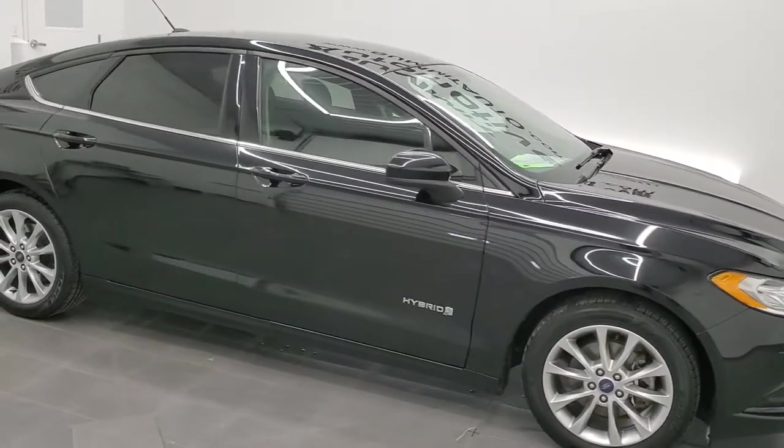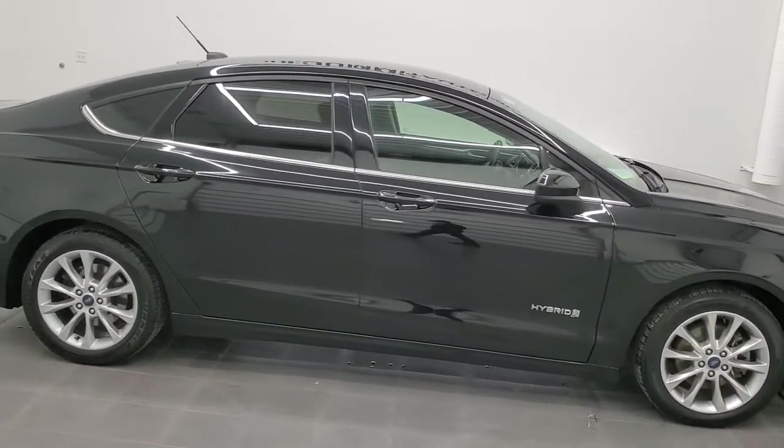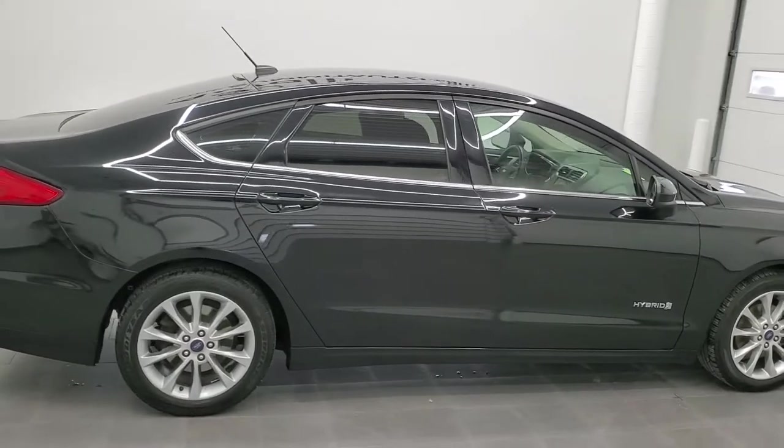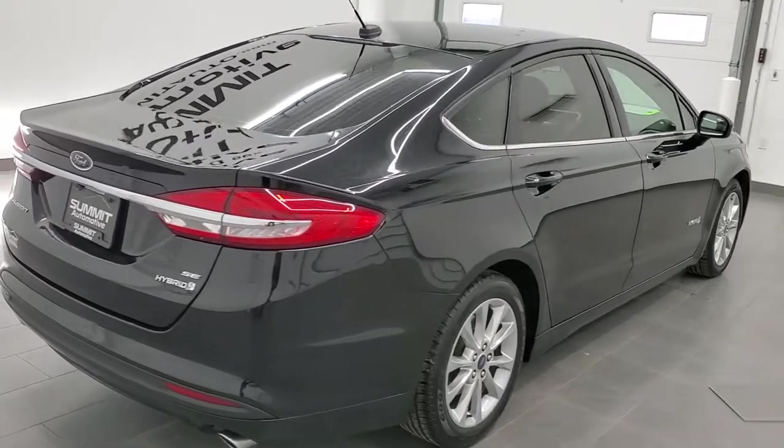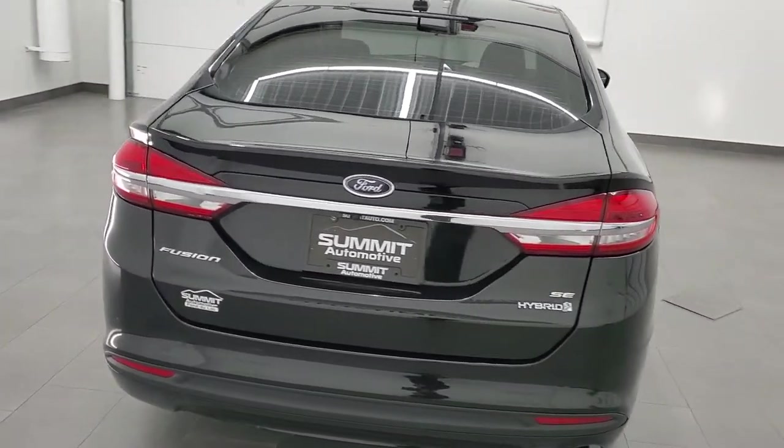Hey, this is Brett and this 2017 Ford Fusion Hybrid is staff number 12532ZA. We are here at Summit Automotive in Fond du Lac, Wisconsin near new and used car headquarters.